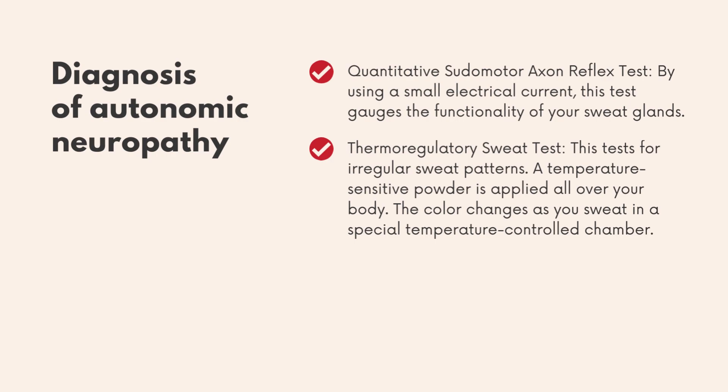Diagnosis of autonomic neuropathy: The quantitative sudomotor axon reflex test uses a small electrical current to gauge the functionality of your sweat glands. The thermoregulatory sweat test checks for irregular sweat patterns — a temperature-sensitive powder is applied all over your body, and its color changes as you sweat in a special temperature-controlled chamber.